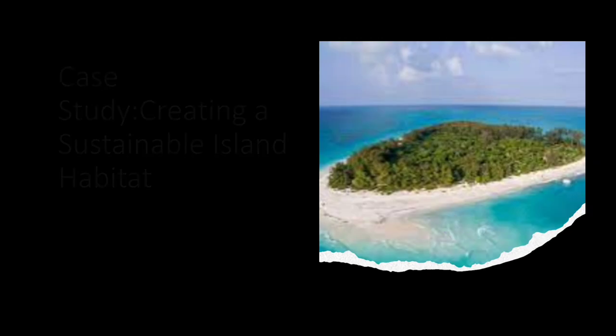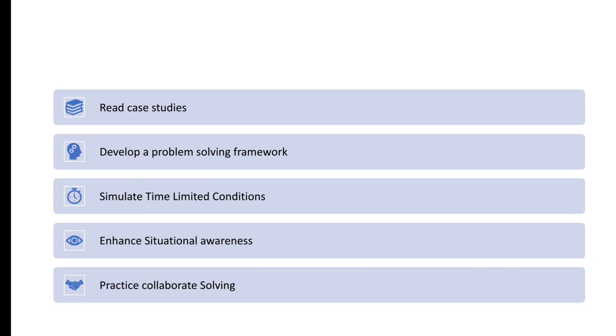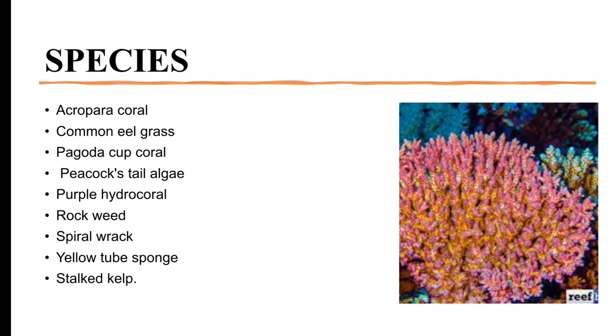Today we have an exciting case study to discuss. Our goal is to create a new sustainable habitat in an existing region of an island, focusing on maximizing the survival of various species including plants, animals, and fungi. We have a given list of species that we will use to determine which can contribute to a stable food web. The plant and algae species include Acropora Coral, Common Eel Grass, Pagoda Cup Coral, Peacock's Tail Algae, Purple Hydro Coral, Rock Wheat, Spiral Wrack, and Yellow Tube Sponge. These primary producers play a crucial role in the ecosystem by converting sunlight into energy through photosynthesis.